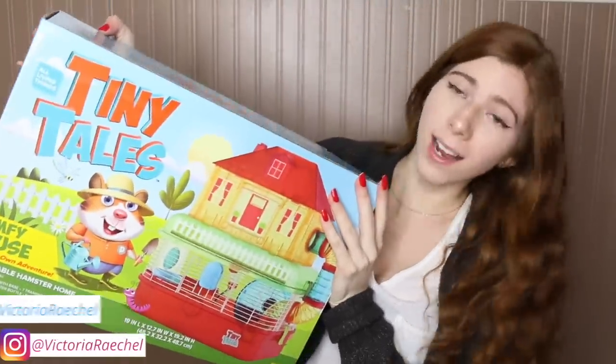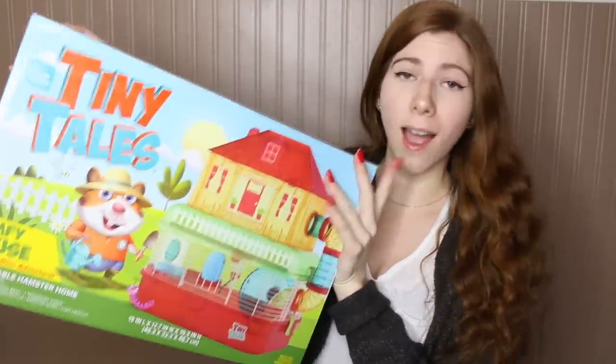Hey guys, I know I said I wasn't going to do one of these videos, but I just feel like it has not been talked about enough. So today I am going to be reviewing the Tiny Tales Comfy House.